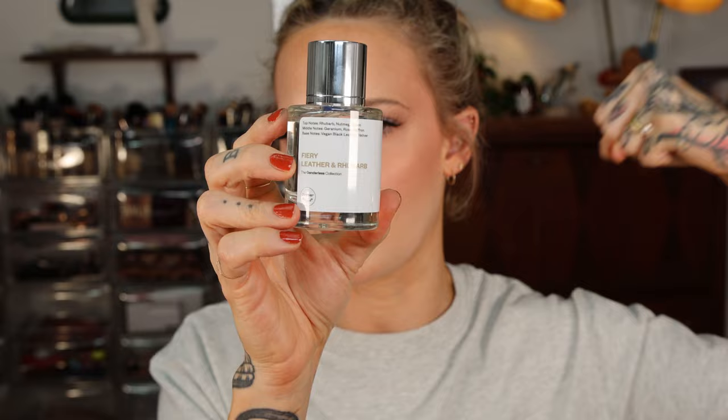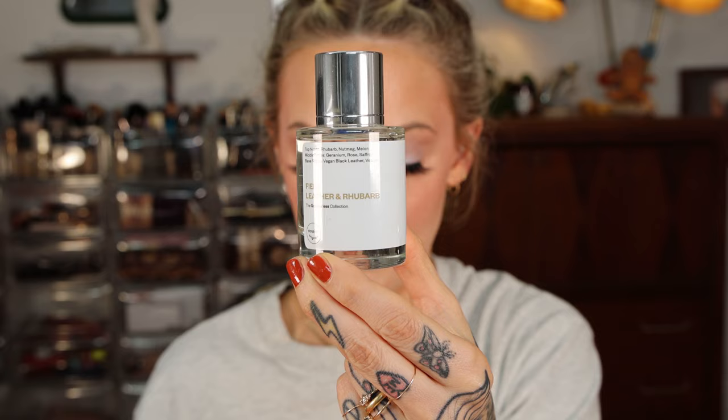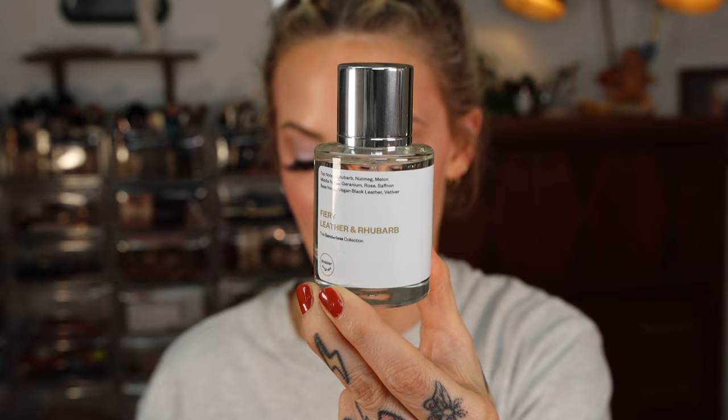The next fragrance I want to feature is fiery leather and rhubarb. If you are looking for a very strong, makes-you-feel-strong kind of unisex fragrance, fiery leather and rhubarb is the one. Top notes are rhubarb, nutmeg, and melon. Middle notes are geranium, rose, and saffron — so spicy and good. Base notes are vegan black leather and vetiver. It smells like a blend of Tom Ford Tobacco Vanille and Replica By the Fireplace, and it is part of the genderless collection.